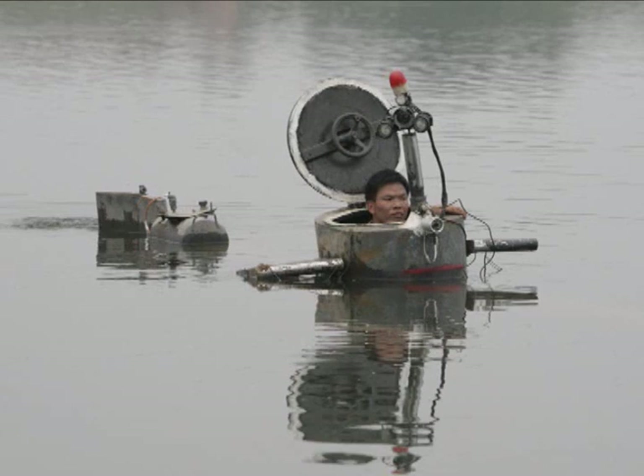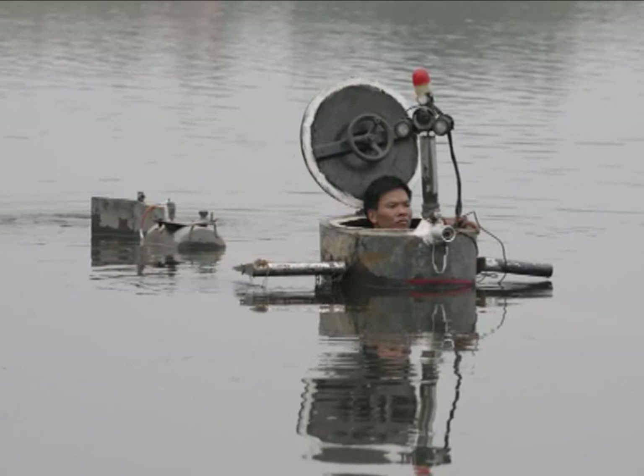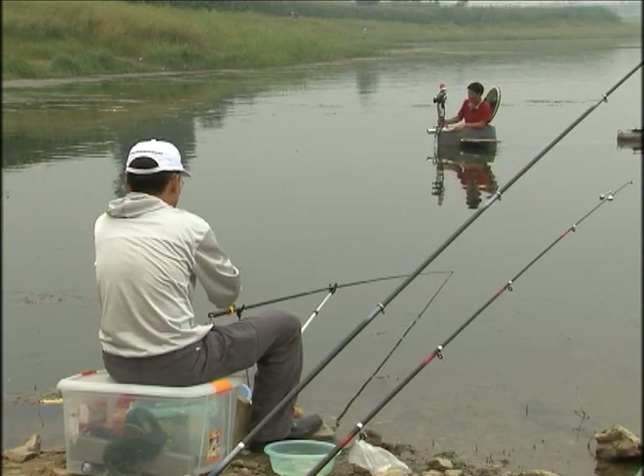Tao wanted to build the submarine because he thinks it's something few others have done. It took him two years and cost him nearly $5,000. He hopes the submarine can help him attract a financial backer so that he can pursue his dream of being a full-time inventor.